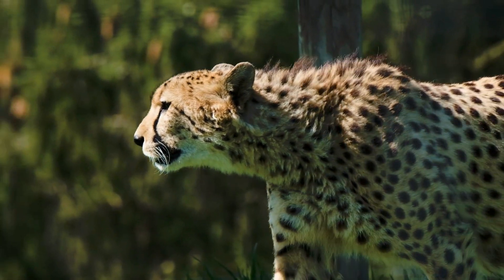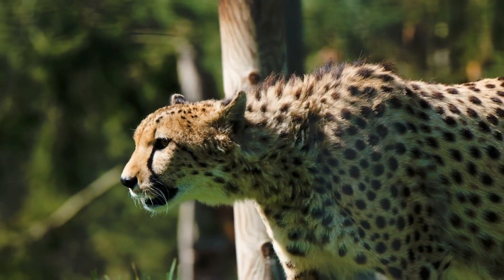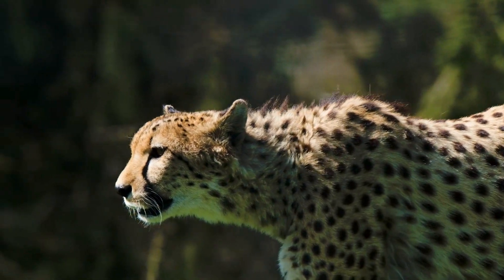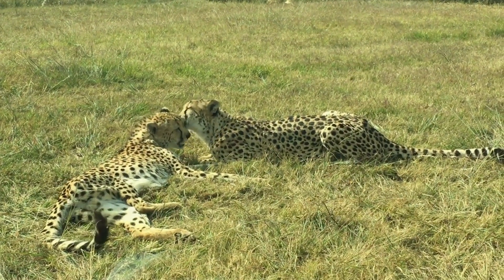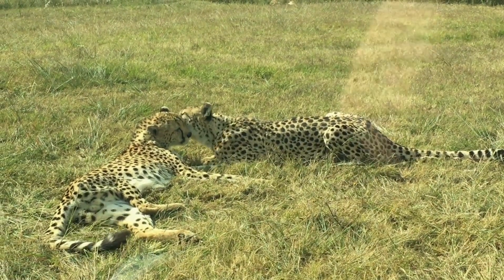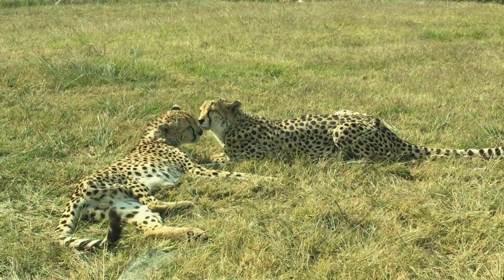Reproduction: the gestation period is 90 to 95 days. Litter size is usually 3 to 5 cubs. The cubs' survival rate is very low and their mortality rate is very high. Cubs do not survive due to predators and environmental factors.